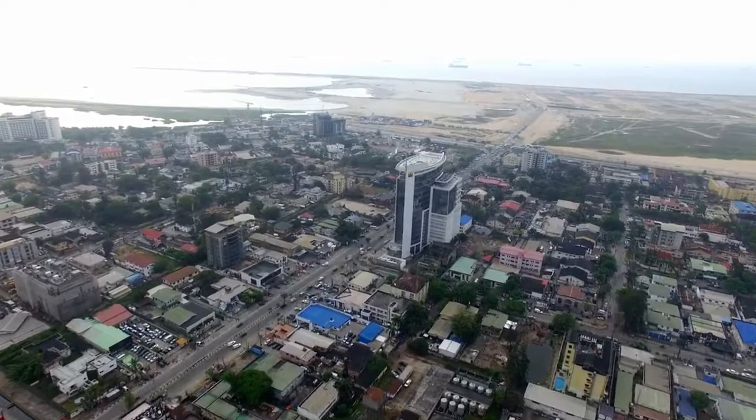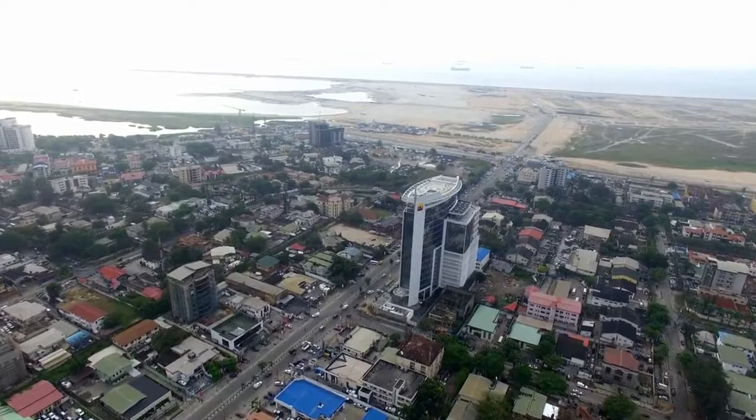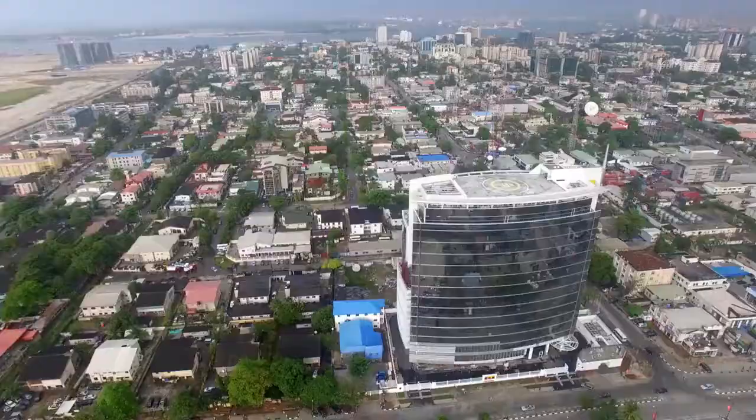Sitting on 3,900 square meters of prime real estate, the Nest Oil Tower is an iconic structure with 9,904 square meters of leasable commercial space and 21 residential apartments to provide flexible accommodation for occupants.